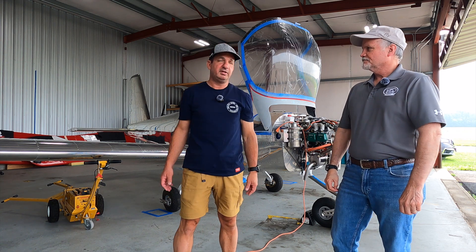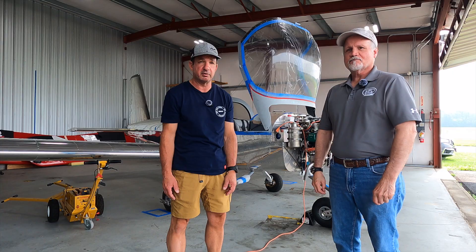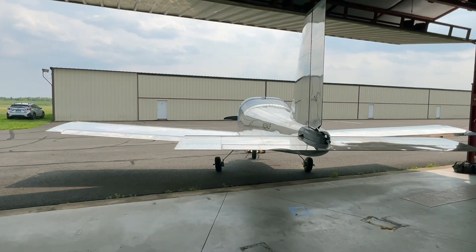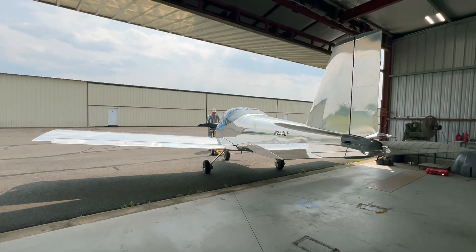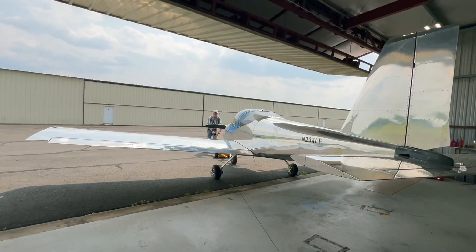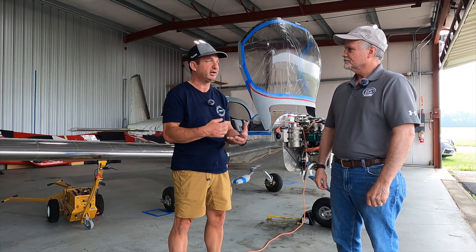The little RV-12 is in its new home here in a T-hangar at Hartford Brainerd Airport. This hangar used to belong to the late Joe Gauthier, and anybody that's been around EAA for a while knows that he's a pioneer in the build world. We're kind of proud to have this RV-12 in his old hangar.